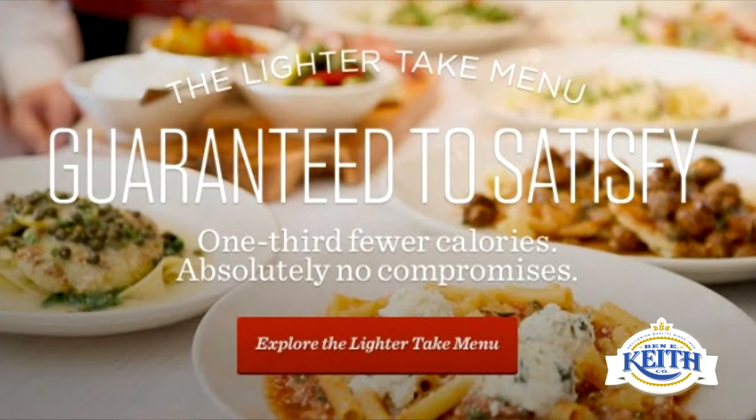Four: same size and price, but healthier. Maggiano's Little Italy created a menu called the Lighter Take menu. You can get either the regular fettuccine alfredo or the Lighter Take fettuccine alfredo. The items have great full taste but fewer calories — and the key is that they're the same size and price as their counterparts. They didn't cut the margin, just the calories.